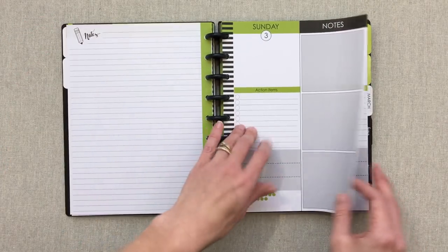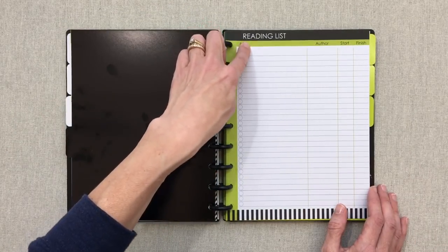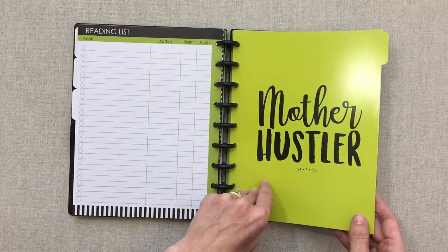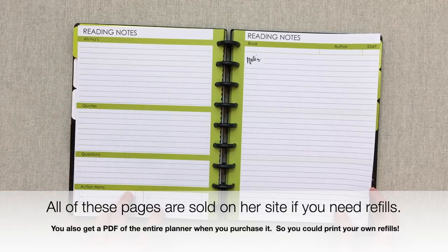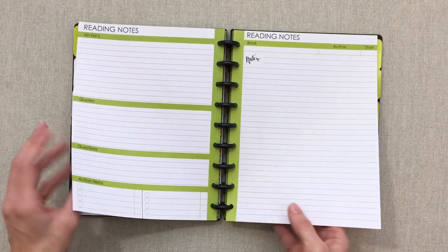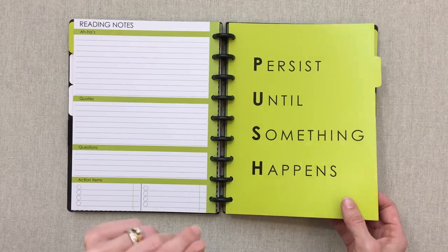Every month follows the same pattern: notes and then weekly layouts. Now let's go into the extra sections at the end. You have a 'Learn' section with a reading list — room for lots of books with author, start date, and finish date, front and back. There's also a 'Mother Hustler 24/7/365' section with reading notes: ahas, quotes, questions, action items, and random notes, with four sets of two-page layouts — eight pages total.